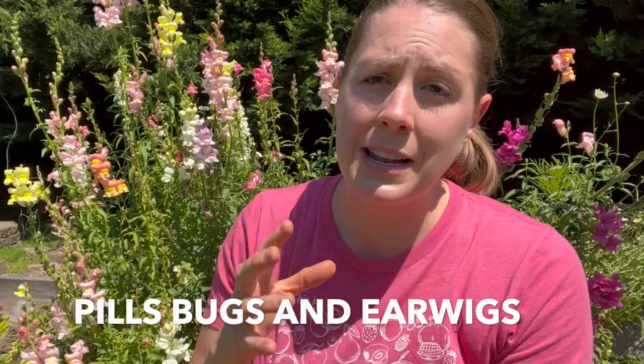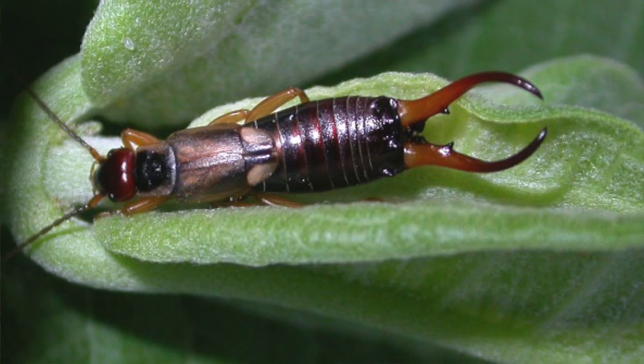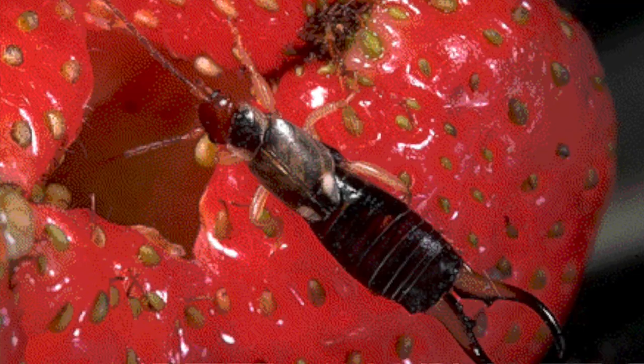The last pests that could be eating your strawberries are pill bugs and earwigs. I combine these together because the solution is the same for both, and also because they're actually not typically major garden pests. They tend to be opportunistic — they really only become a pest if there's not much other food available. Pill bugs and earwigs are actually really important decomposers in your garden ecosystem. They eat debris, do great work in your compost pile, and will break down rotting material. The goal is not to completely get rid of them, but to minimize them and move them to a different part of your garden.